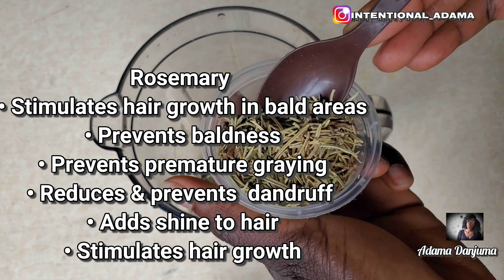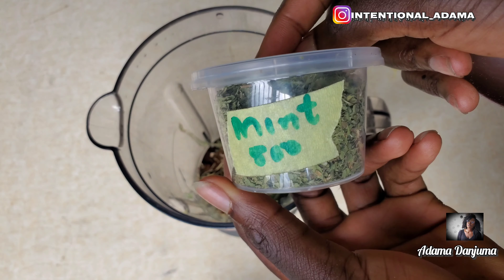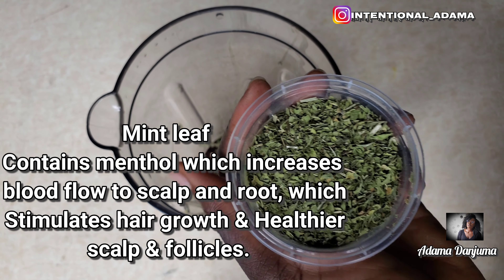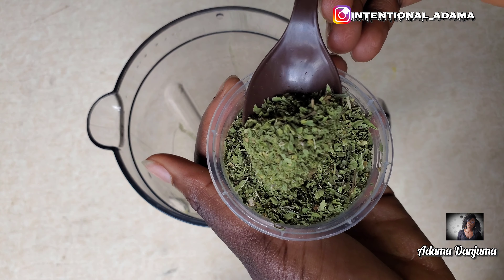Rosemary stimulates hair growth, prevents premature graying, and reduces and prevents dandruff, among many others. Our next ingredient is mint leaf. Mint leaf is very very good for hair growth, so I'll be adding in just about a tablespoon into our treatment.